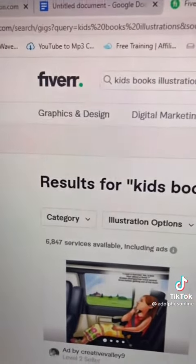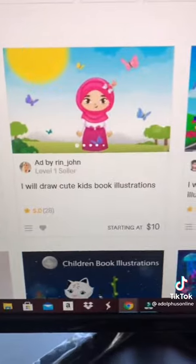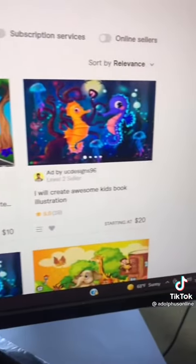Next go to fiverr.com and type in kids book illustrations. You'll see all of these great designers who will illustrate your book for 10 to 15 to 20 dollars.